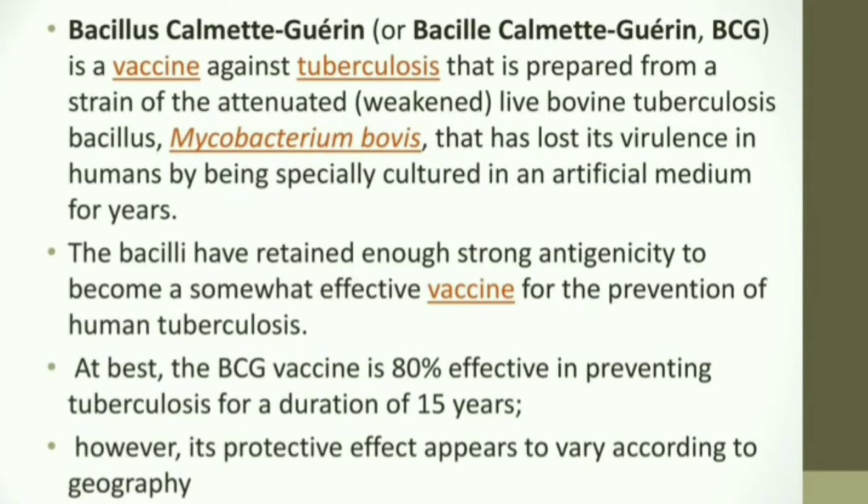BCG stands for Bacillus Calmette-Guérin vaccine. This vaccine fights against tuberculosis and is a live attenuated vaccination, meaning the bacterium is present in a weakened form. The bacteria responsible for tuberculosis is Mycobacterium bovis, which is present in this weakened form in the vaccine.